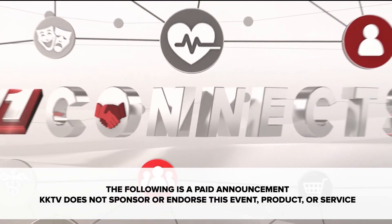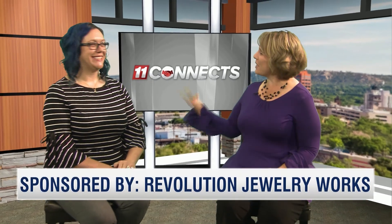Welcome to 11 Connects. I'm your host Jen Lennon. Today I'm joined by Jennifer Farns, a master faceter and graduate gemologist from Revolution Jewelry Works. Jen, welcome back.